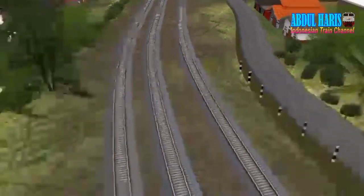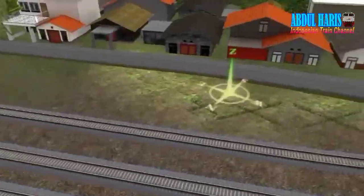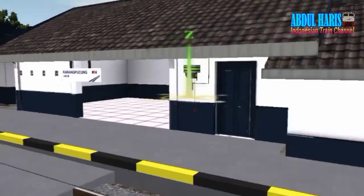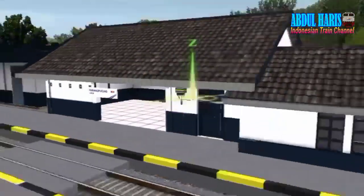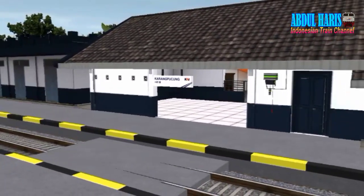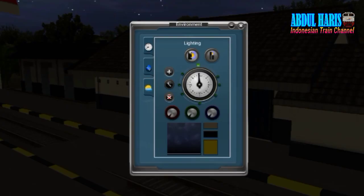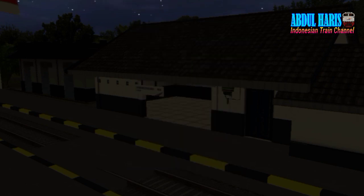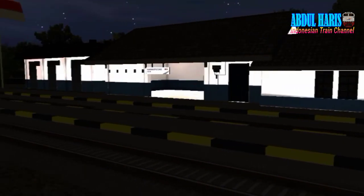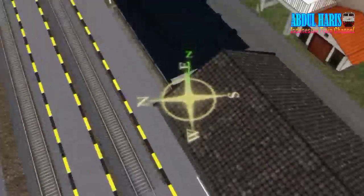Karang Pucung ya, munculnya lama. Ada dong, bener Karang Pucung. Kita review dari Tasikmalaya hingga Banjar, ini adalah bagian dari review tersebut. Stasiun Karang Pucung ketinggiannya 45 meter di atas permukaan laut. Ada netmodnya, netmodnya mantep. Ini objeknya punya Masyarakat, mantep-mantep.